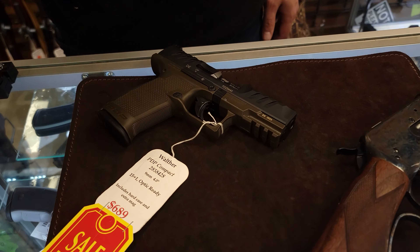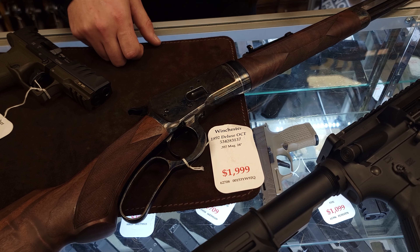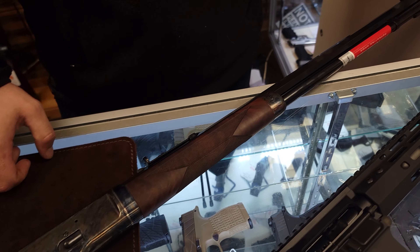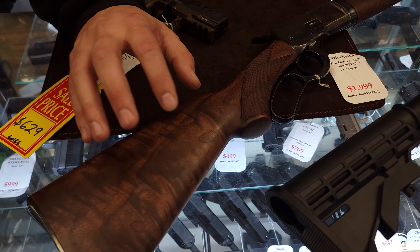Some other cool things we got in — we got the Winchester 1892 Deluxe with the octagon barrel. It is a takedown, which is really cool, and you get the really nice case hardening and the highest grade of wood that you can get in the Winchester line.